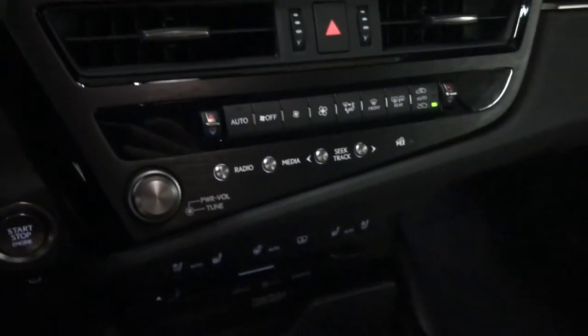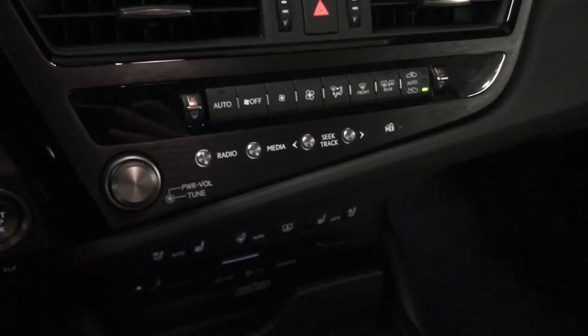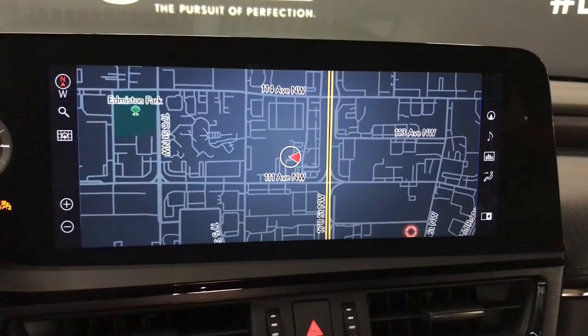Our audio this year includes Apple CarPlay and Android Auto, along with AM FM radio, SiriusXM satellite, CD and MP3. Ahead of the shifter, we have two USB ports, auxiliary input, a spot for your phone, cup holder, and a trackpad to control the 12.3-inch LCD display.